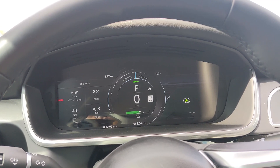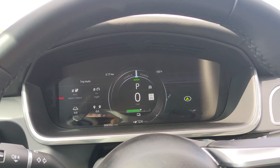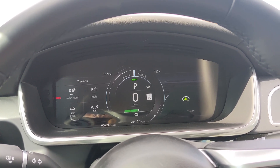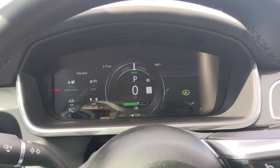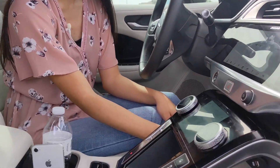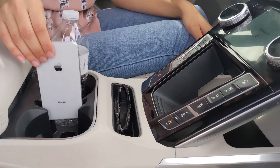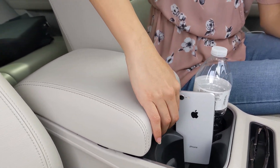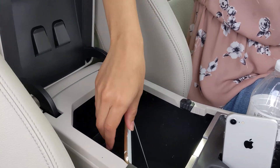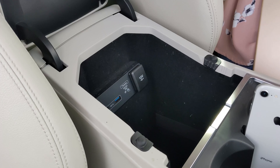In the front there is a 12.3-inch driver display where you can see navigation, battery percentage, and driving information. They also sell this car with a heads-up display, but the one I'm driving today doesn't have that feature. The center console has a lot of space — there's an open space back here that could probably fit a wallet, a spot for your sunglasses, a neat little spot for your cell phone, a spot for your water bottle, and then a pretty deep space where I have my iPad. You also have USB 3 ports and a micro SIM slot.